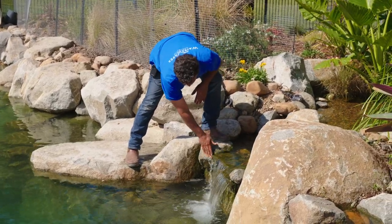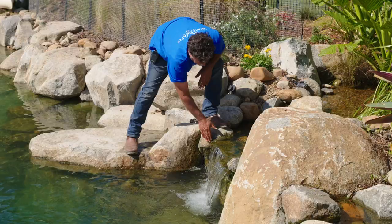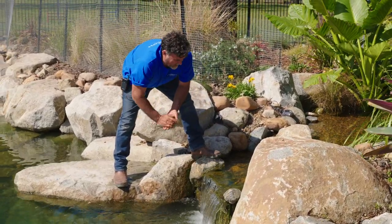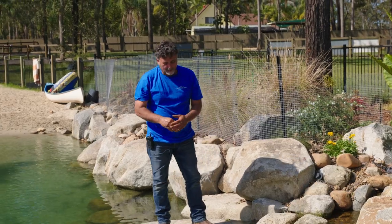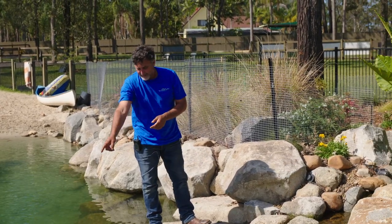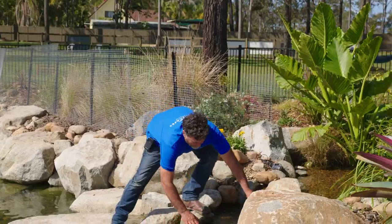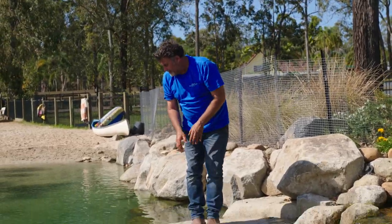You can see a little bit of algae on the rocks here — that is totally normal. You'd find that out in a stream in nature, and it's filtering, adding habitat for bacteria, and providing food for the small fish in there. As I wipe a little bit off you can see the fish starting to mill around under the waterfalls.